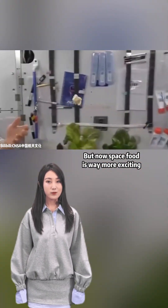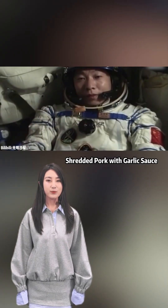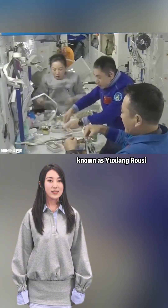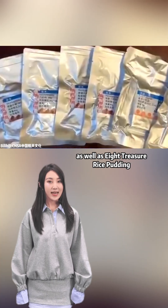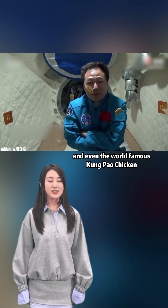But now, space food is way more exciting. Chinese astronauts can enjoy shredded pork with garlic sauce, known as Yishang Ruusi, as well as eight treasure rice pudding, known as Ba Baofan, and even the world famous Kung Pao Chicken.